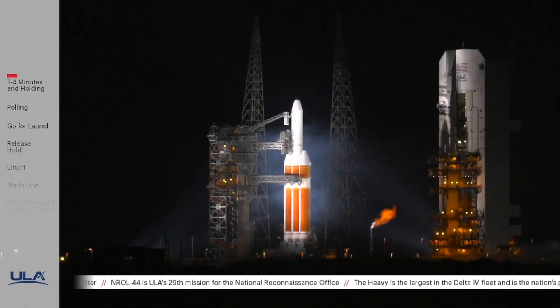Roger. Are you ready to reset the clock to T-minus 4 and holding? Roger, we're ready. ALC, reset countdown clock to T-minus 4 minutes and holding.